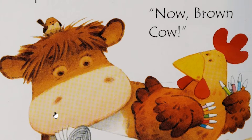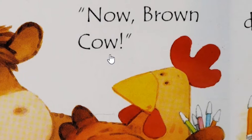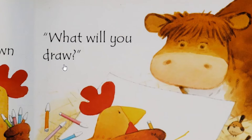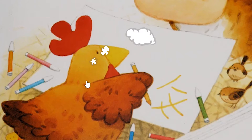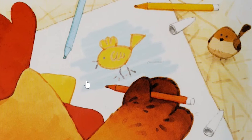What animal is it? It is a cute cow. Cow asks, "Hey, when will you use your new pens, Hen?" And Hen answers, "Now, brown cow." Cow is very curious. Cow asks, "What will you draw?" And Hen starts thinking — straw? And the big blue sky? And I know, a yellow bird flying by.